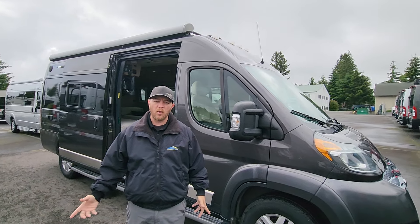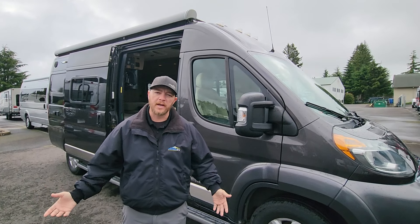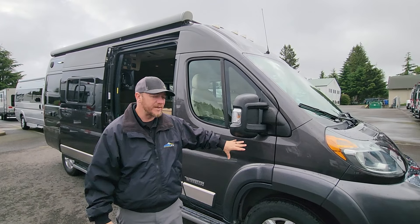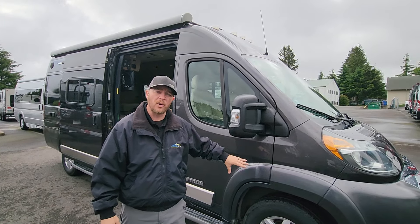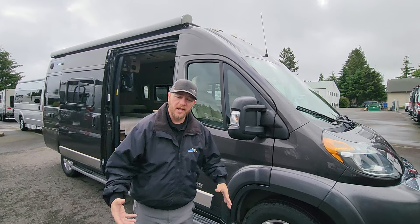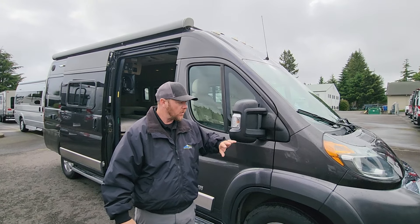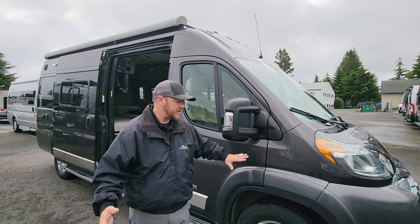Hey guys, Nolan here, Johnson RVs, Sandy, Oregon. I got my friend Ben Maddox running the camera today. We're going to be showing you one of our premium pre-owned consignment units. This is a 2019 Winnebago Travato 59KL. The L stands for the lithium package on this one. It's hard to find — you don't really find these pre-owned, especially with the lithium package, so we're super stoked to have this in our inventory. Let's check it out.